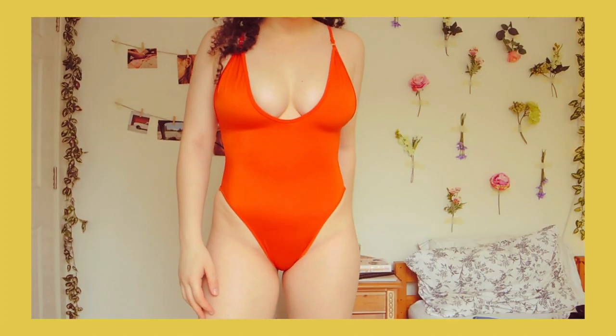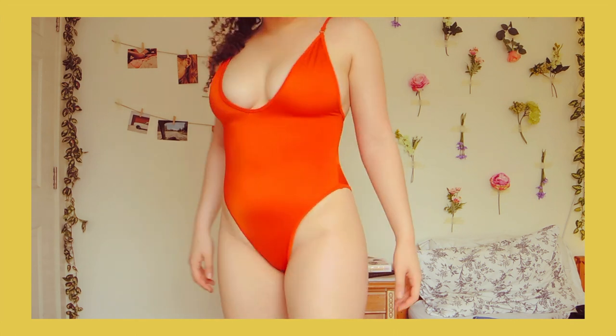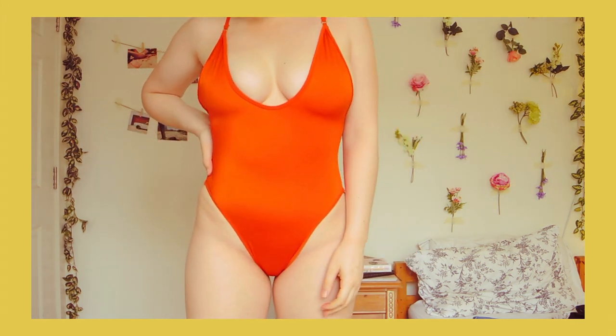This swimming costume is super cute — at the back it's just spaghetti straps. It makes me feel really confident and the material is really nice and good quality. It's not that scuba material that sucks up loads of water and digs into your skin — it's stretchy. This style doesn't really go out of style so I think I'm going to be good for a long time.